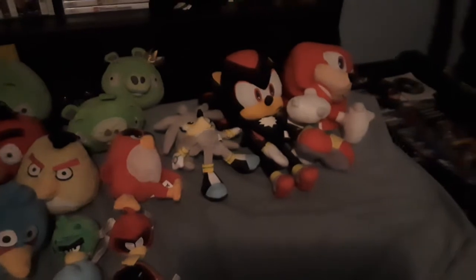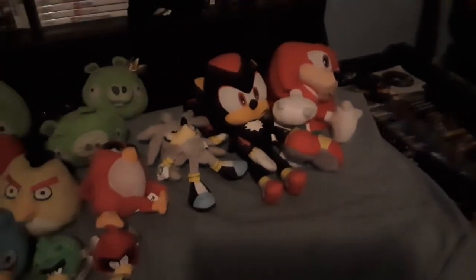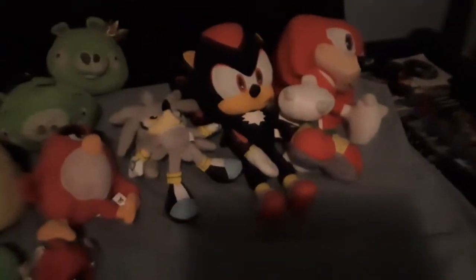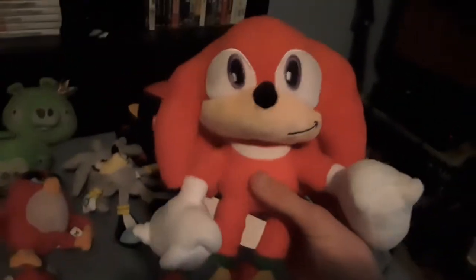Since my Sonic collection is small and Sonic the Hedgehog is being popular right now, we're going to start with the Sonic Collection. I don't have Sonic the Hedgehog, but the first one we got is Knuckles the Echidna.